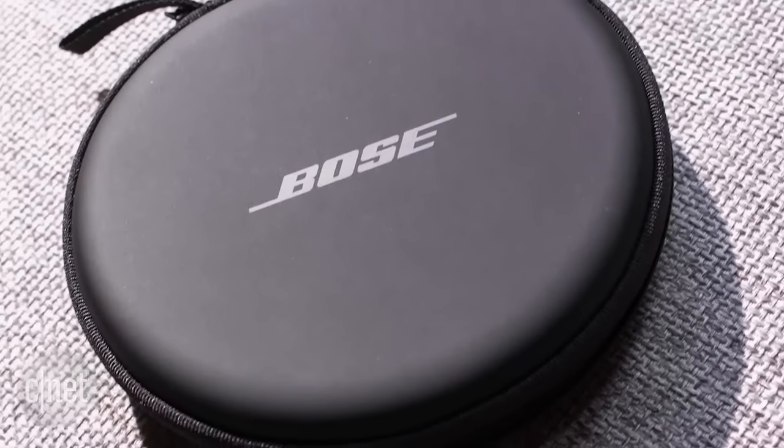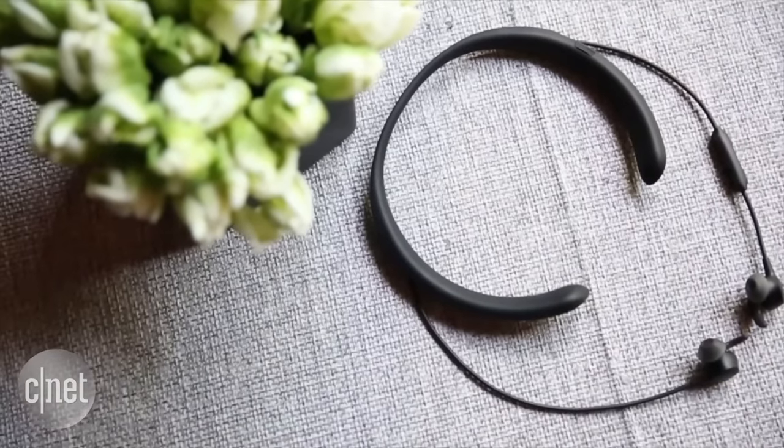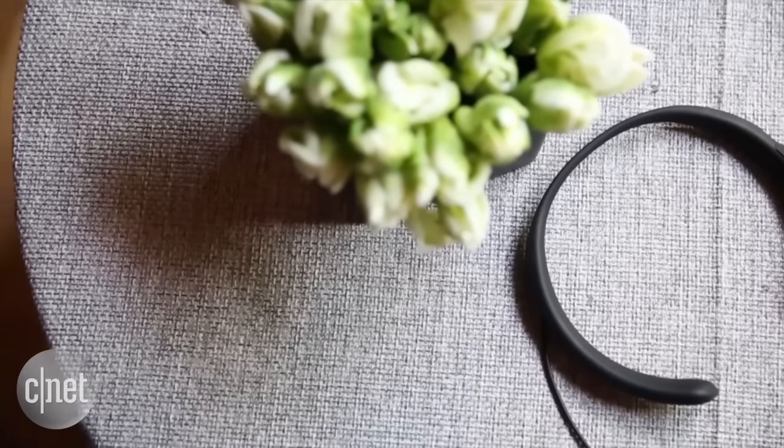Battery life is rated at 10 hours, which is decent for this type of Bluetooth headphone, and a protective carrying case is included. While Bose doesn't advertise the headphone as sweat-resistant, it is, and is suitable for gym use and maybe even running if you don't mind the feel of having something around your neck while running.